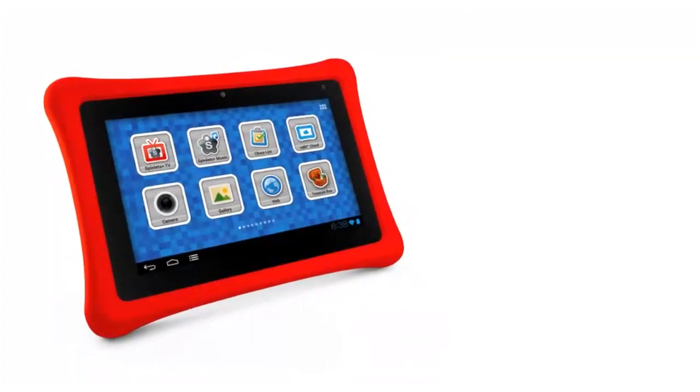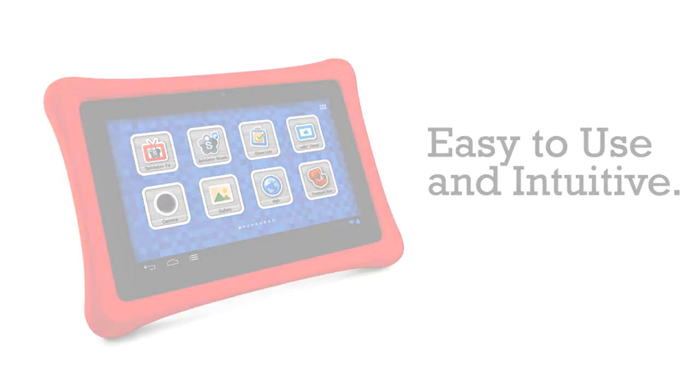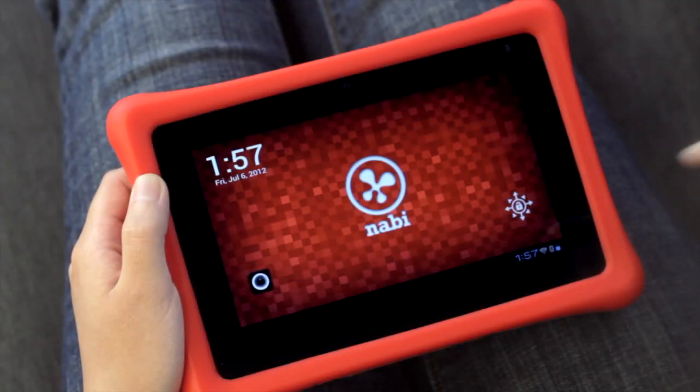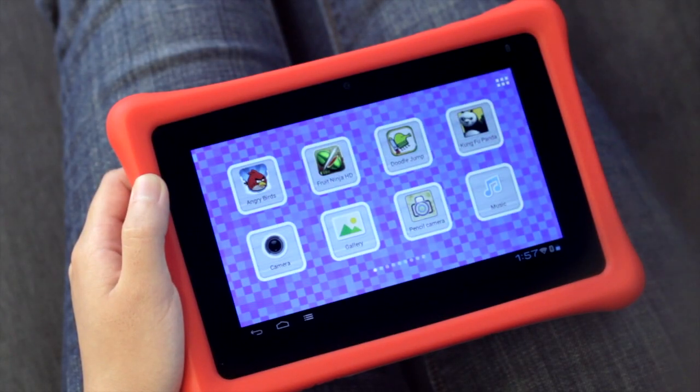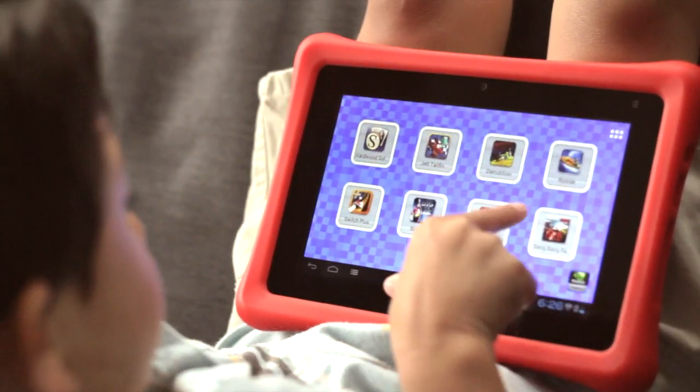The Nobby goes directly into Nobby mode, which has an easy-to-use and intuitive design for kids. Unlock the Nobby by simply swiping your finger across the screen — swiping is incredibly smooth and fast.